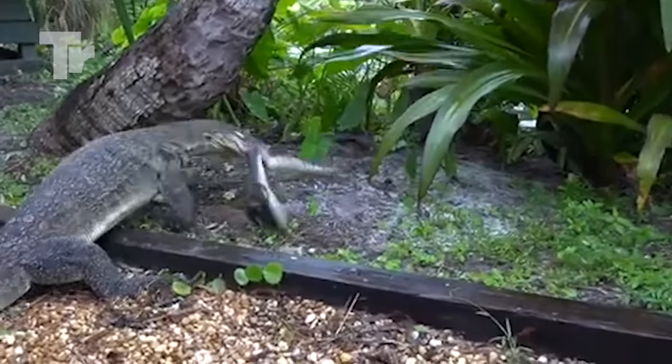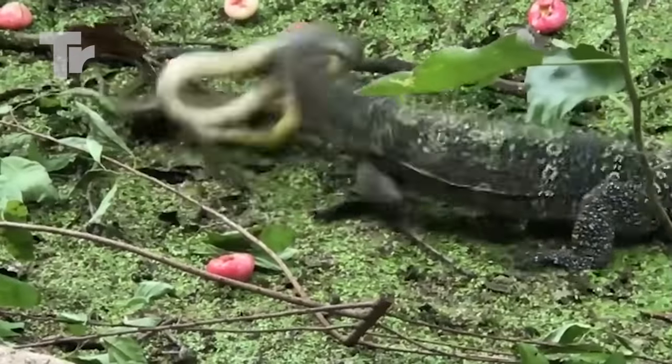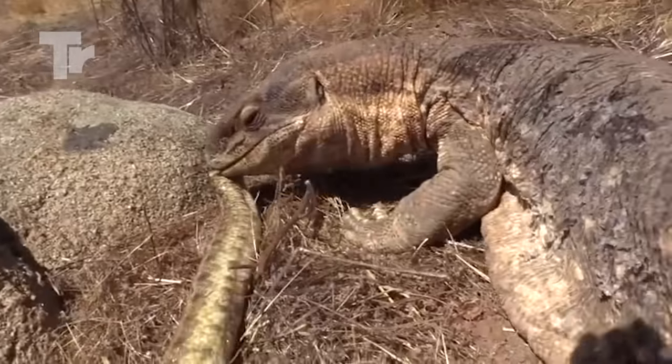They're also insanely fast, which makes it almost impossible for a snake to escape their razor-sharp teeth.